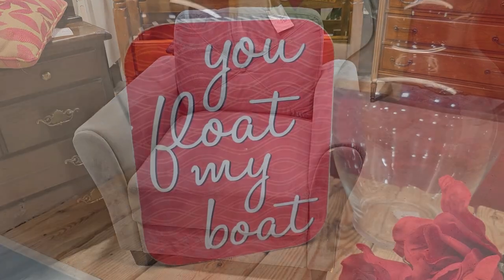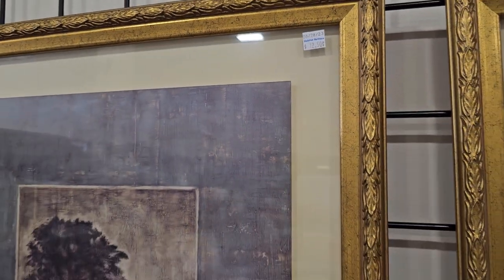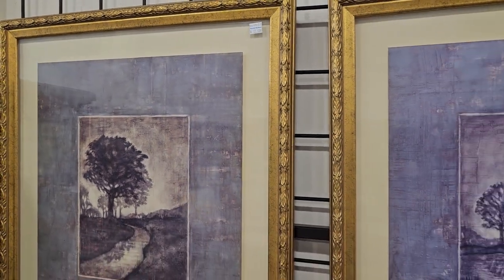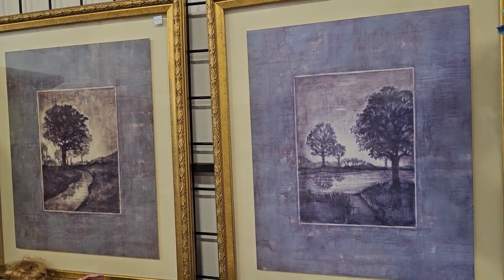And another shout out to my hubby — you float my boat. Does anybody even say that now? I turned around and saw these two pictures — $12.50 a piece. I love the color; look at the frame, that's beautiful. And that's actually kind of a bluish color on the mat.